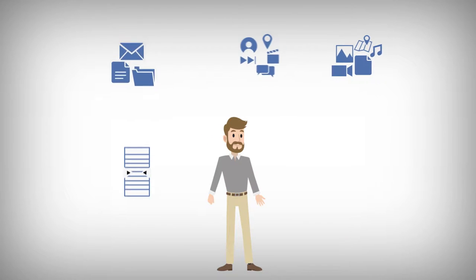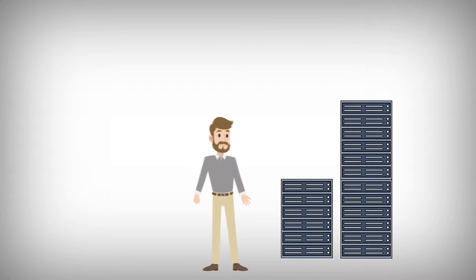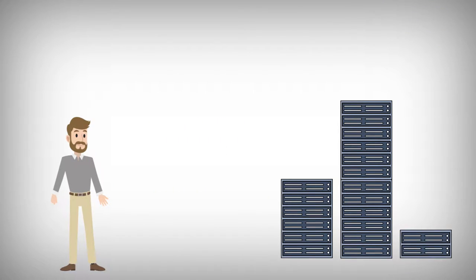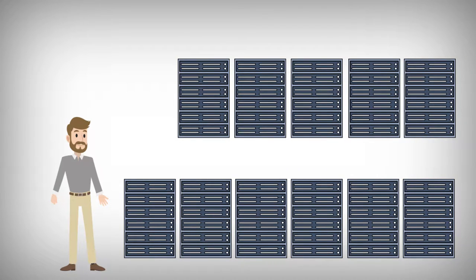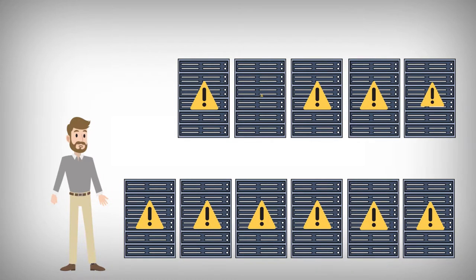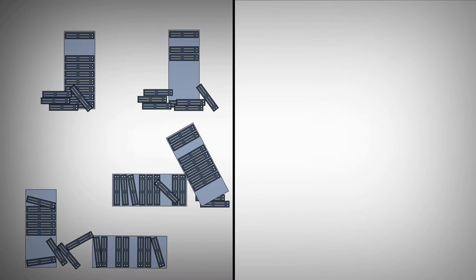Whatever kind of application you run, it is pretty certain that you are going to need servers. Sometimes you might need larger ones and sometimes smaller ones — sometimes not many, other times tens or hundreds. Guessing how much capacity you need in the future is difficult. Getting it wrong means either not having the storage you need, or overspending and ending up with excess capacity which sits idle. What if there were a better way — a way through which you can bring your idle storage into work?